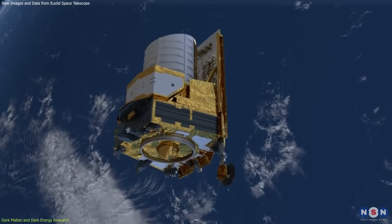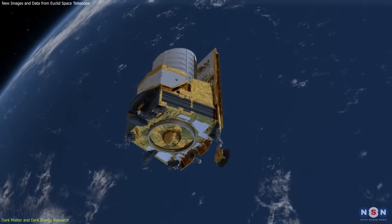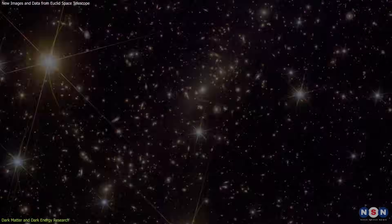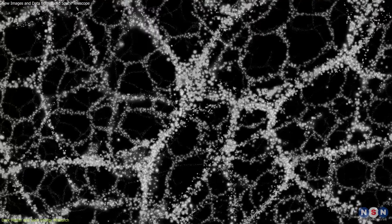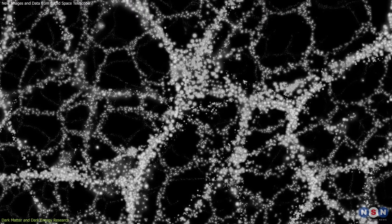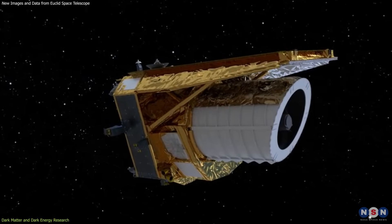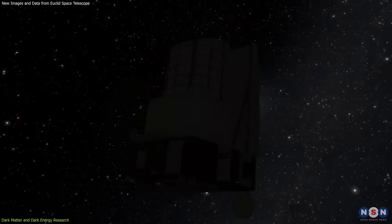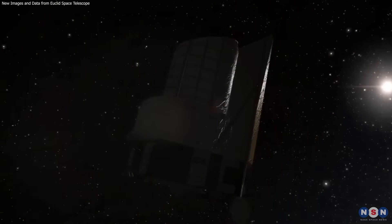In conclusion, the Euclid Space Telescope is revolutionizing our understanding of the universe. Its discovery of rogue planets, stunning images of galaxy clusters and star nurseries, and insights into dark matter and dark energy highlight the importance of this mission. As we look forward to six more years of data, the potential for new discoveries is immense.